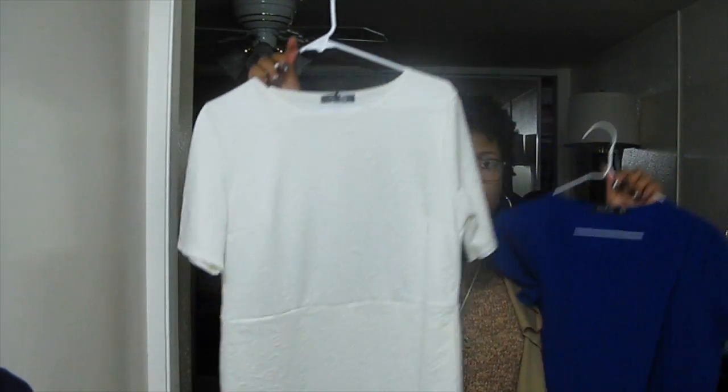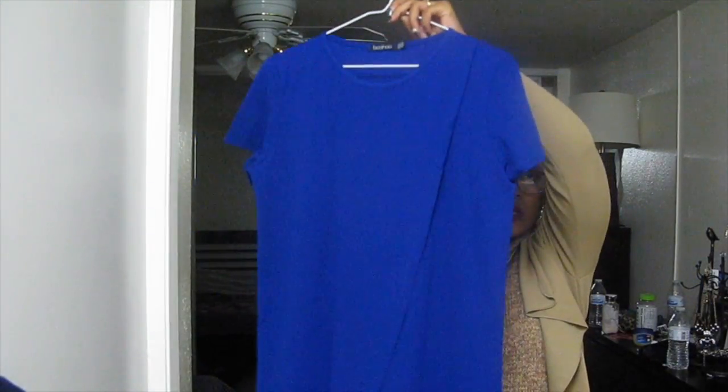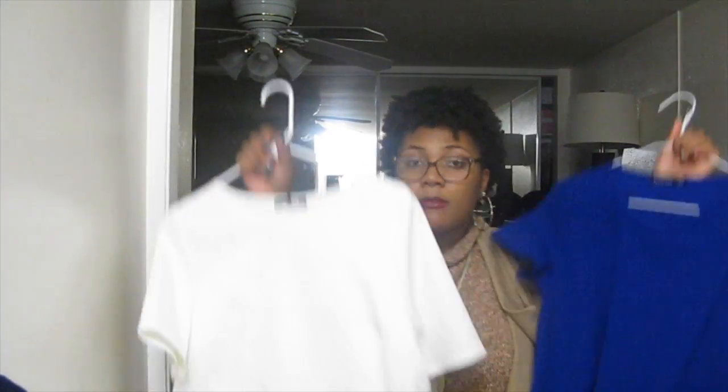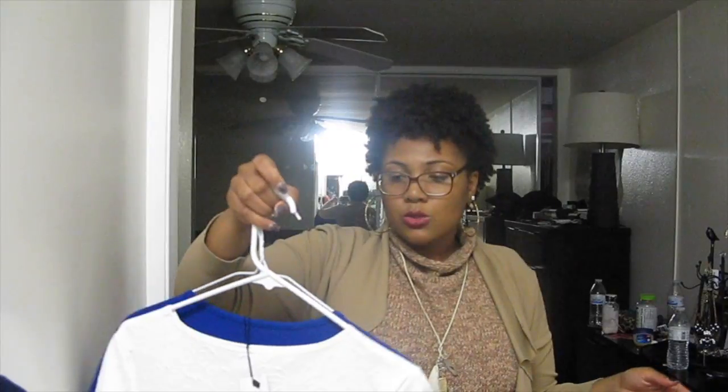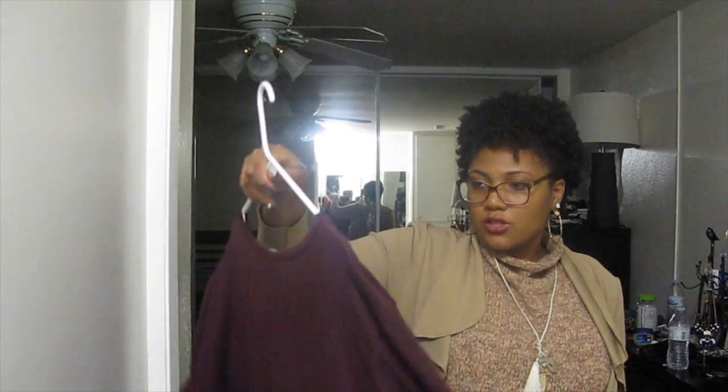This is a white one — very cute. And this is the blue one. I have not even worn these yet, but when I do, I'll probably style the blue one for you guys to see how I style these. And then I'll style the red t-shirt dress to show how I style that one.